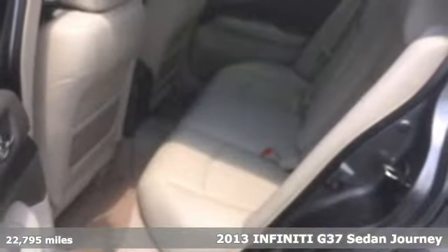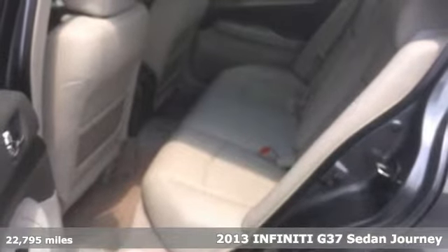Here's a 2013 Infiniti G37 sedan. This G37 perfectly blends luxury and performance for a ride that pleases all of your senses.